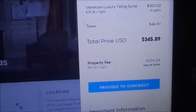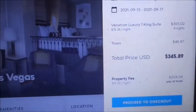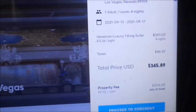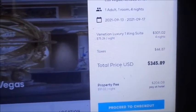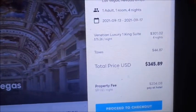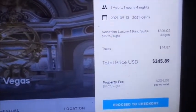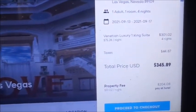It does not include the resort fee, which is $204 — so that's $51 a night for the Venetian resort fee. Adding it all up: $345.89 plus $204 comes to $549.97 for four nights.